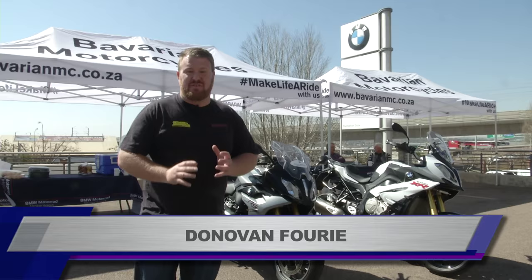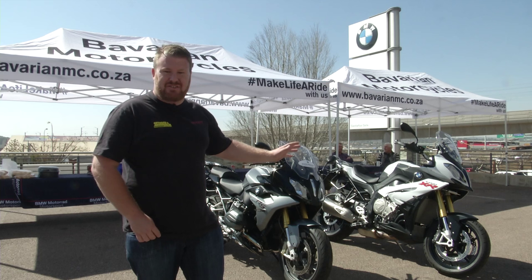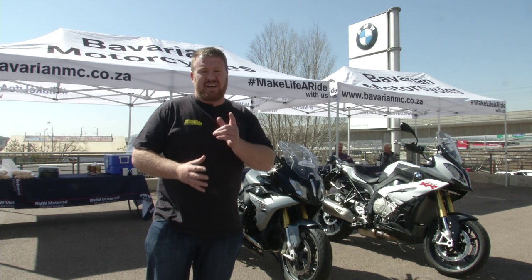Welcome to the Bike Show. We come to you today from Bavarian Motorcycles, the famous BMW dealership in Centurion, and today they've got a demo day on these brand new models: the S1000 XR and the R1200 RS.